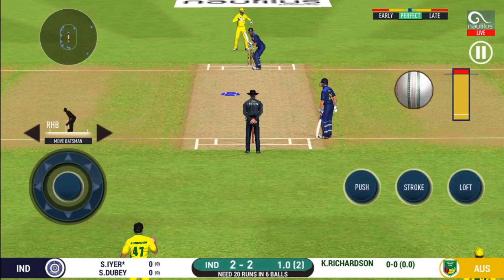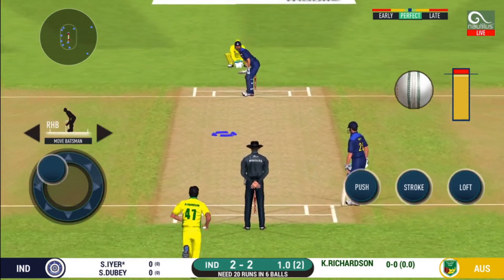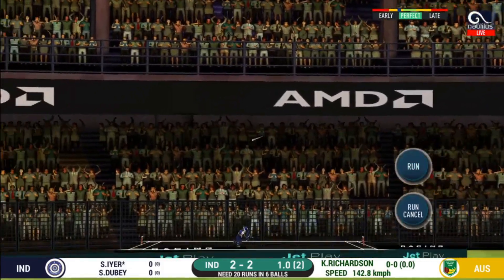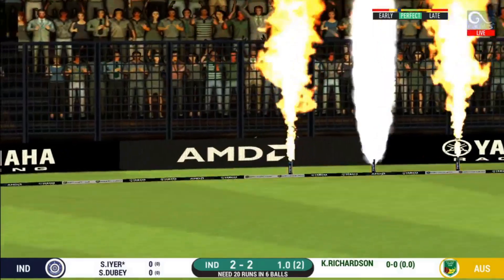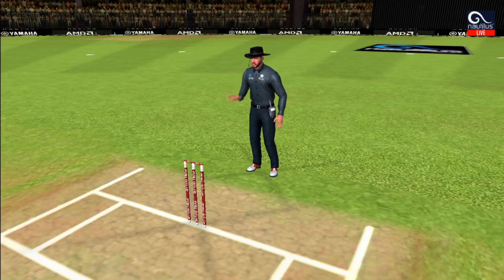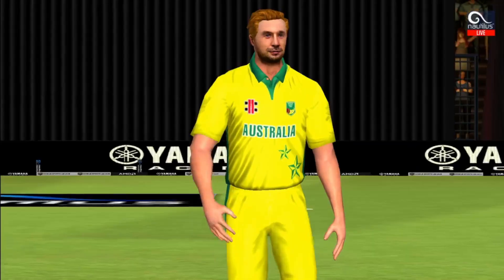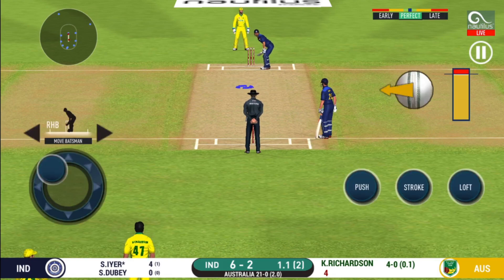Batsman getting ready to face his first ball. That is in the air and in the gap as well — goes for four! Another field change. He seems to have carried his form from the last match.